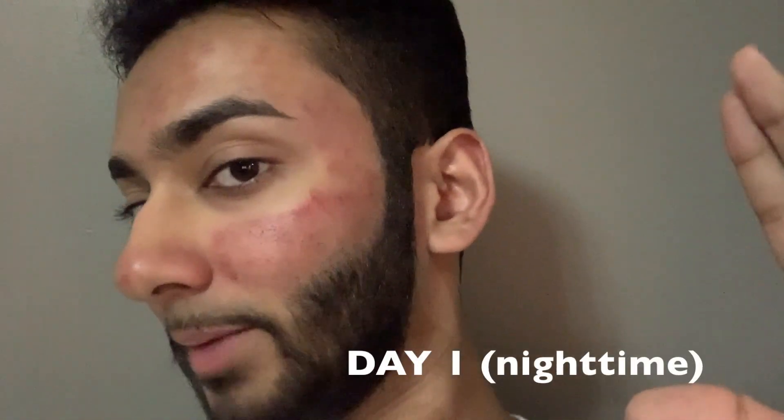This is the worst lighting ever but I just want to show y'all an update on my face — it's the same day I got the procedure. I noticed it got darker over here and over here, and there's also a dark spot over there.